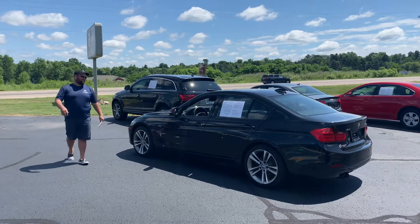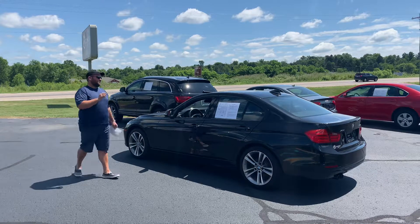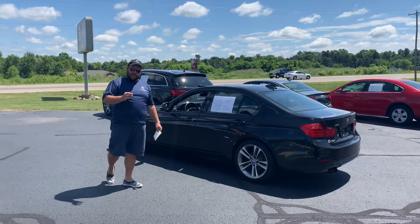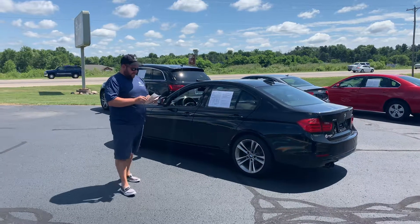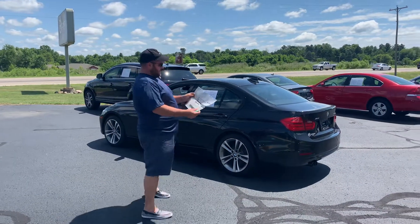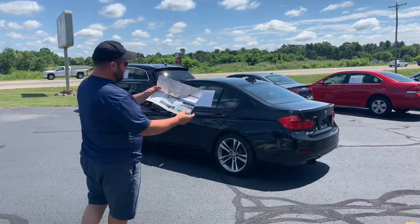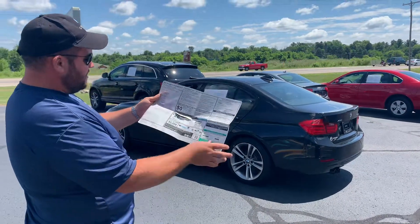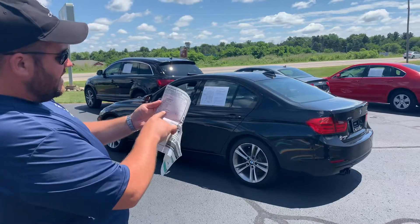This, ladies and gentlemen, is the 2013 BMW 328xi with the Sport Package and the Premium Package. Look what I've got here — I've got the window sticker. Not many pre-owned cars you can see that have the window sticker. $48,995. It tells you everything that it's got on here.